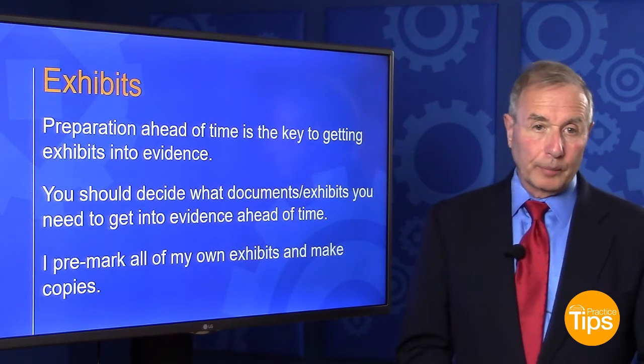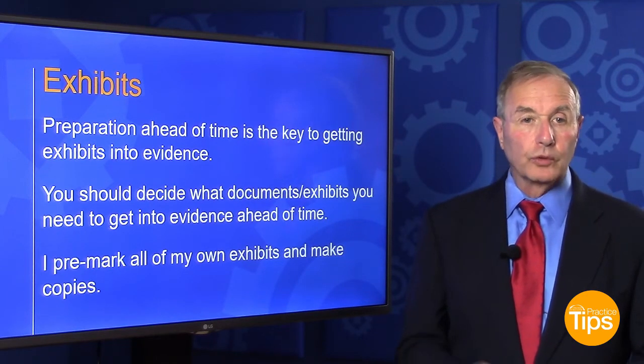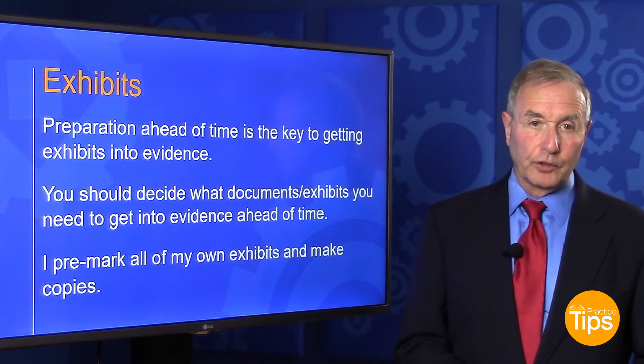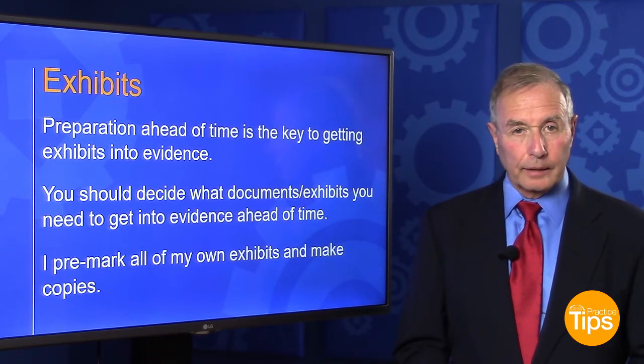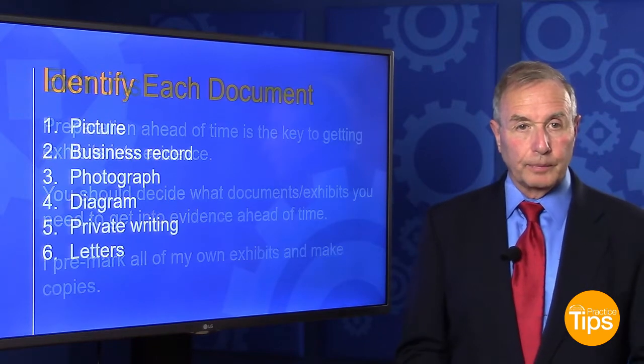I do all of that preparation myself. I know a lot of lawyers have staff that do it, but I think if you touch each exhibit yourself, a lot of times you'll think about how am I going to get that exhibit into evidence? And when you get to the trial, it won't be a strange piece of paper.